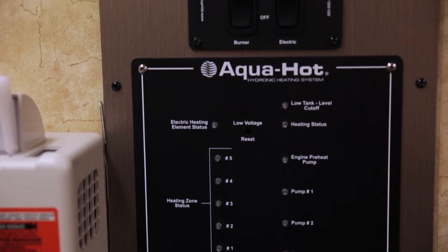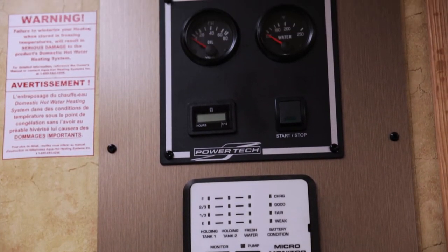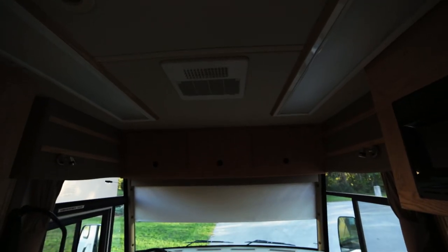Another benefit of the Aqua-Hot system is that you can heat the vehicle within different zones. We can put heaters down within the under-storage compartment of the vehicle, meaning all of your water lines and water tanks won't freeze during the winter. So over the course of a long snowy weekend, you can basically just set it and forget it and it'll run itself.